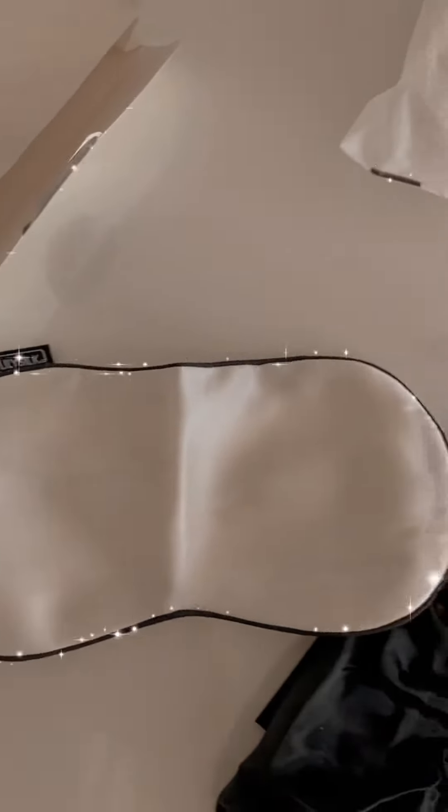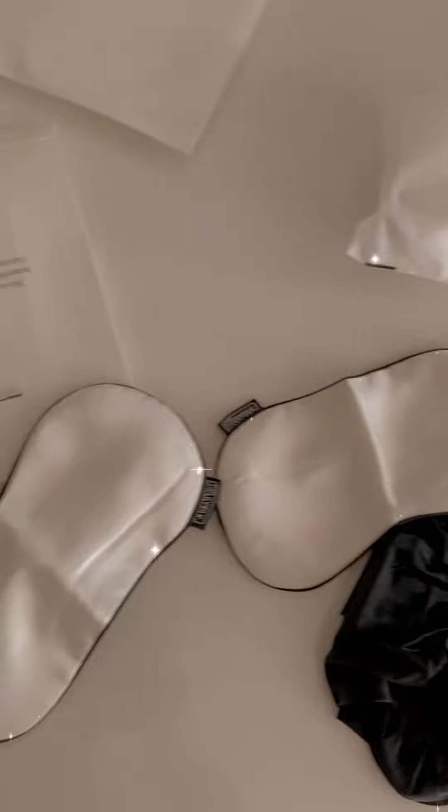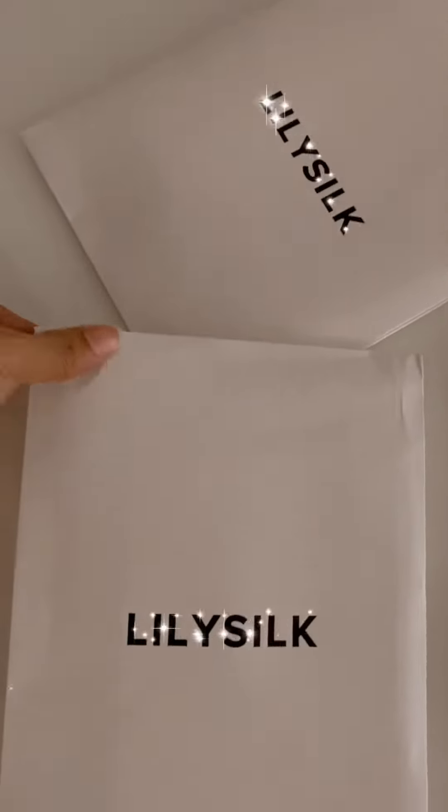Next we have a silk eye mask — it looks beautiful and I have two of them. These silk eye masks are so good for your eyes. Now let's check out what else is here — there are two more packages.